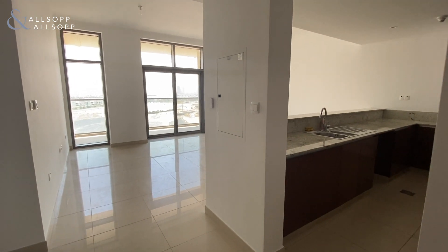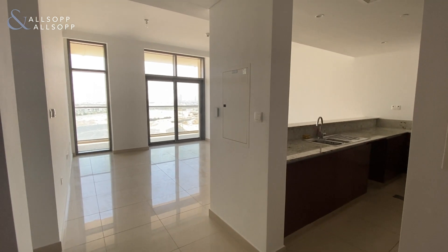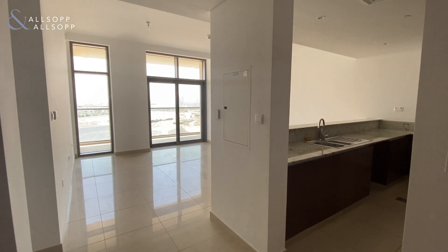Hi there, this is Jackson from Alsop and Alsop bringing you this video tour of this two-bedroom apartment in Mulberry in Dubai Hills Estate.